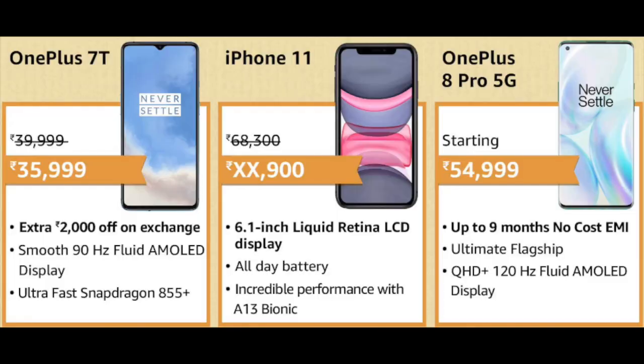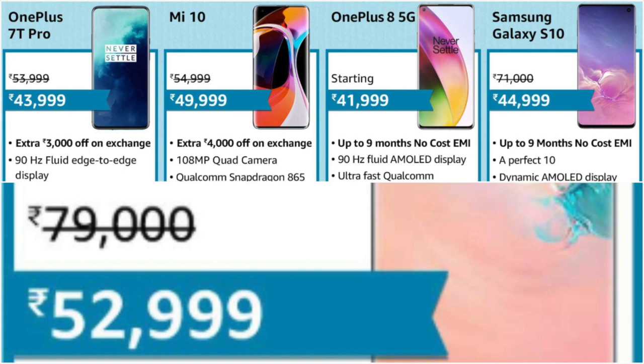There is a great price cut in some premium smartphones such as the OnePlus 7T which will be available for Rs. 35,999 — that is a flat Rs. 4,000 discount. Then the iPhone 11 64GB, OnePlus 8 Pro 5G, and the OnePlus 7T Pro with a mammoth discount of Rs. 10,000 at Rs. 43,999. Then MI10 with Rs. 5,000 off at Rs. 49,999.